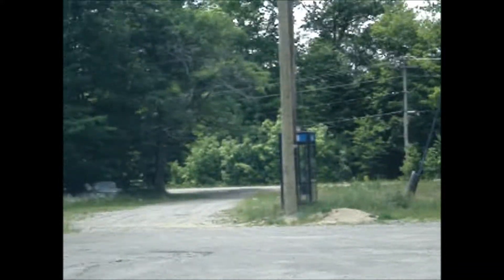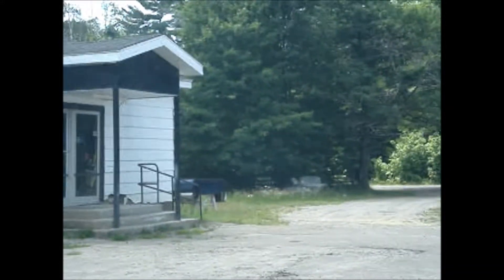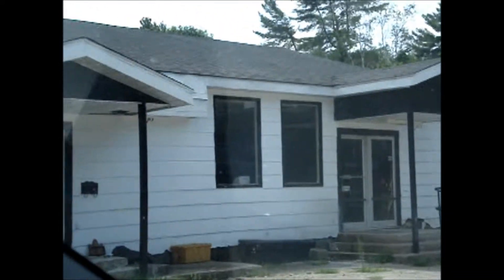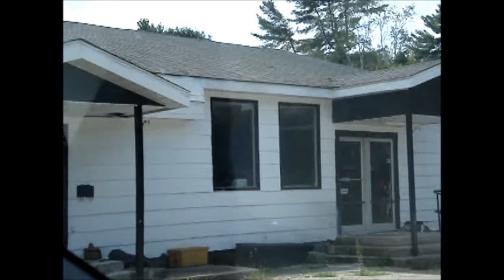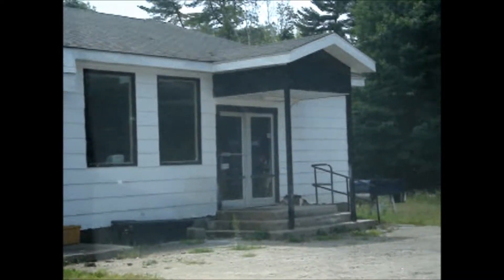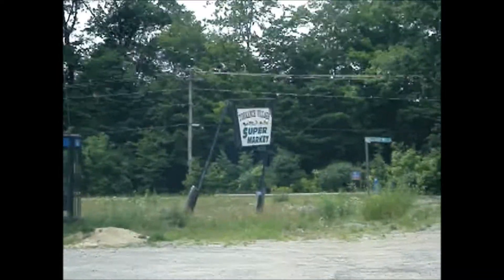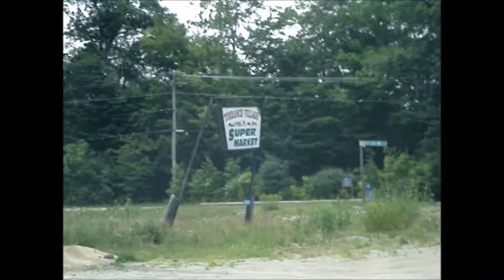And there is a picture of the supermarket that is closed. There's absolutely nothing in there. Okay, Torrance does not have a supermarket. It has a sign for a supermarket.